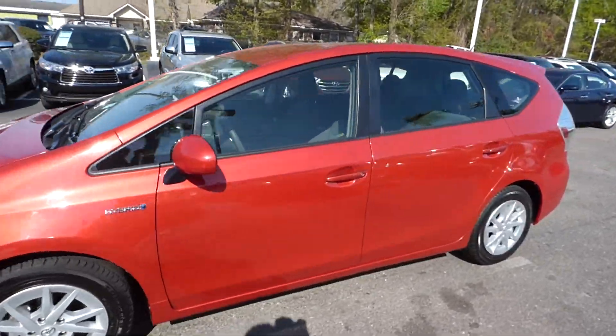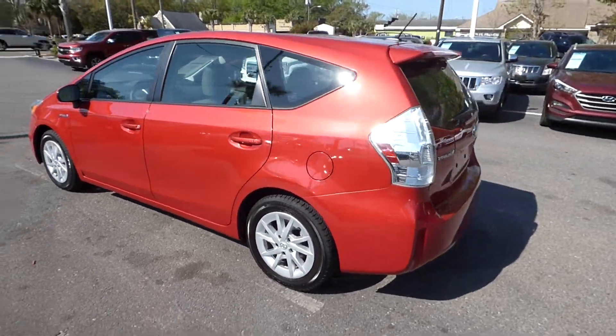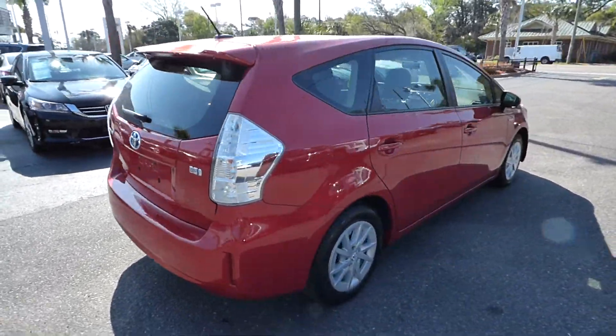Hey everyone, I'm here with our 2013 Toyota Prius. The vehicle has 70,000 miles on it and will qualify for our lifetime warranty.